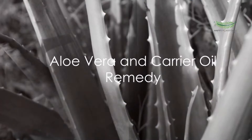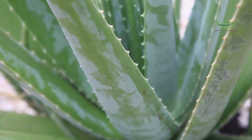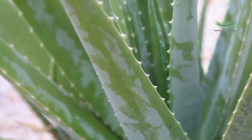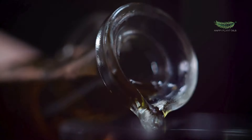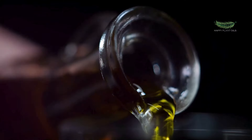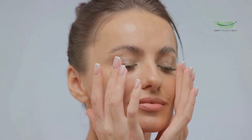Our third remedy involves the age-old beauty secret, aloe vera. Mix a quarter cup of aloe vera gel with a quarter cup of carrier oil like coconut or olive oil. Apply this mixture to your hair and scalp, and leave it on for about 40 minutes before rinsing. Aloe vera is known for its hydrating properties, and combined with a carrier oil, it's a powerful remedy for dry, frizzy hair.